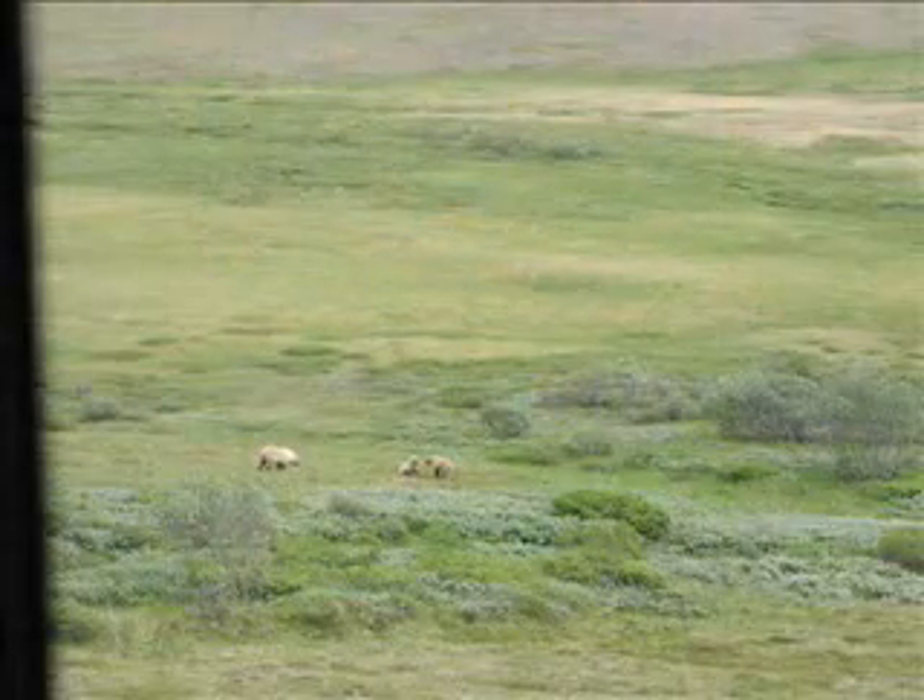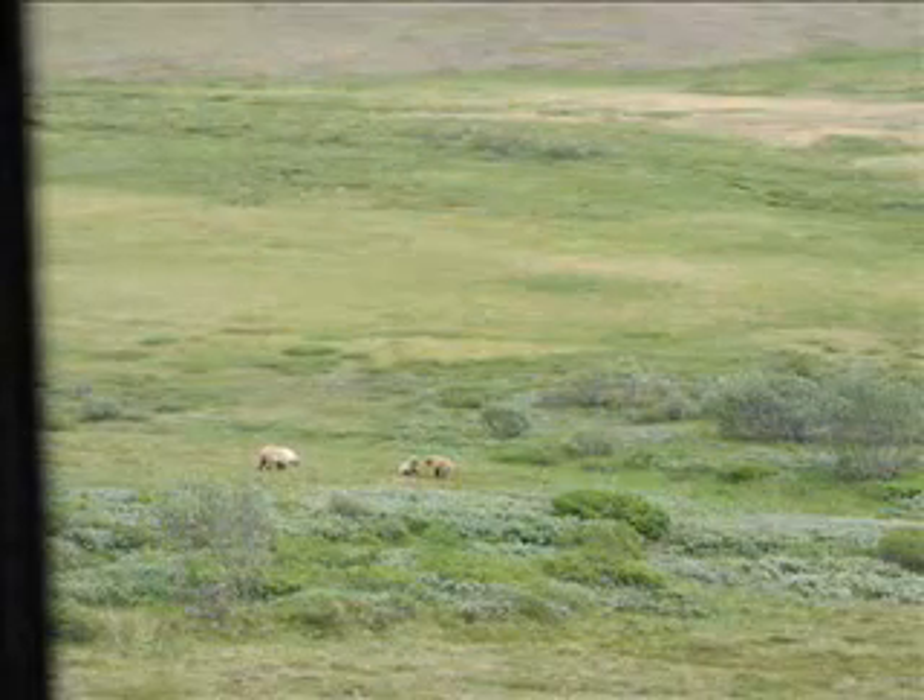New and exciting discoveries in science have become tools for scientists who devote their lives to studying and protecting wildlife.